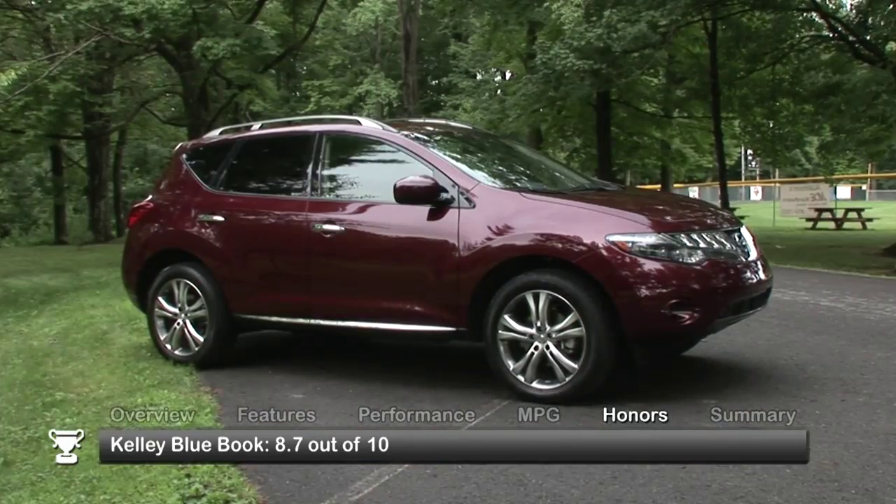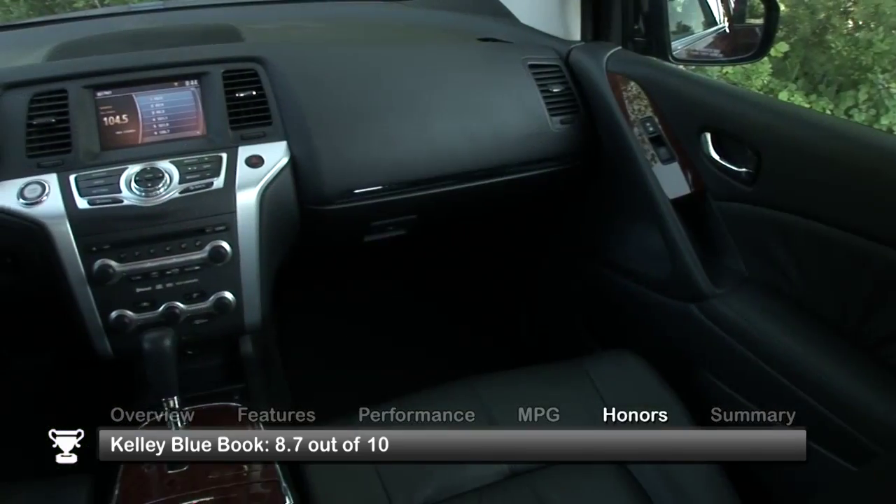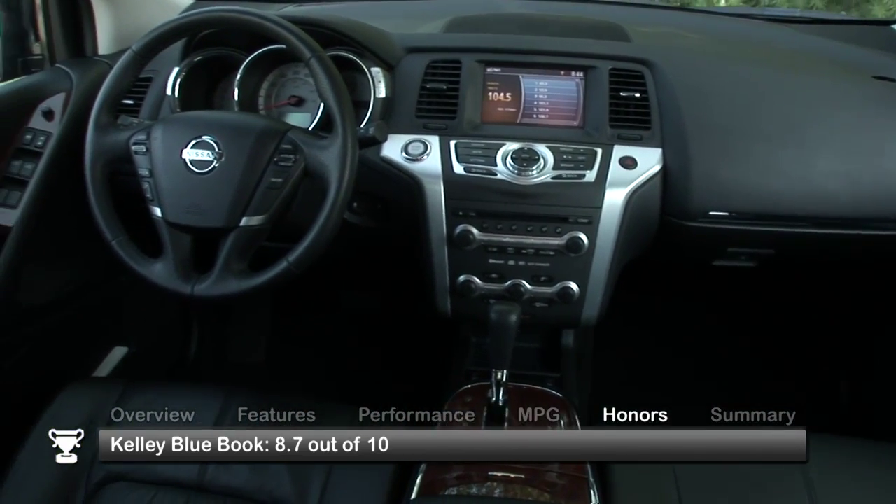The 2010 Nissan Murano received a consumer rating of 8.7 out of 10 from Kelley Blue Book, based on 168 reviews for 2009 to 2014 models.